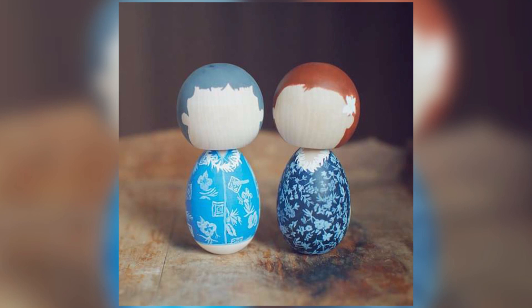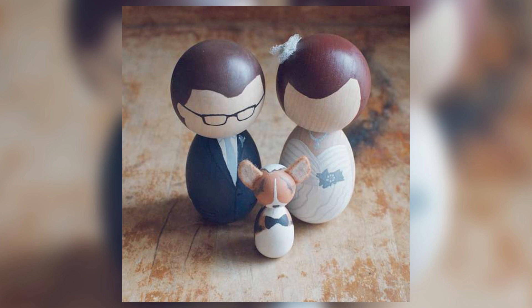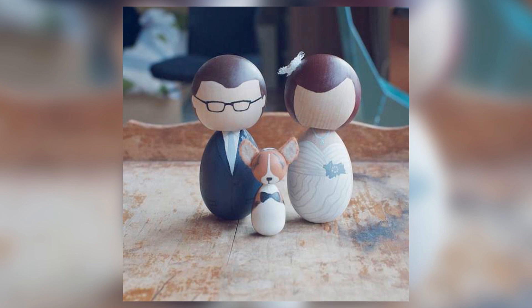So at number five, the trend that I have here is charismatic cake toppers. So instead of just getting a regular cake topper that's very generic, this you can actually customize to make it the exact same outfit that the groom and the bride are wearing. And you can even have somebody paint on similar facial features to really have that customized effect.